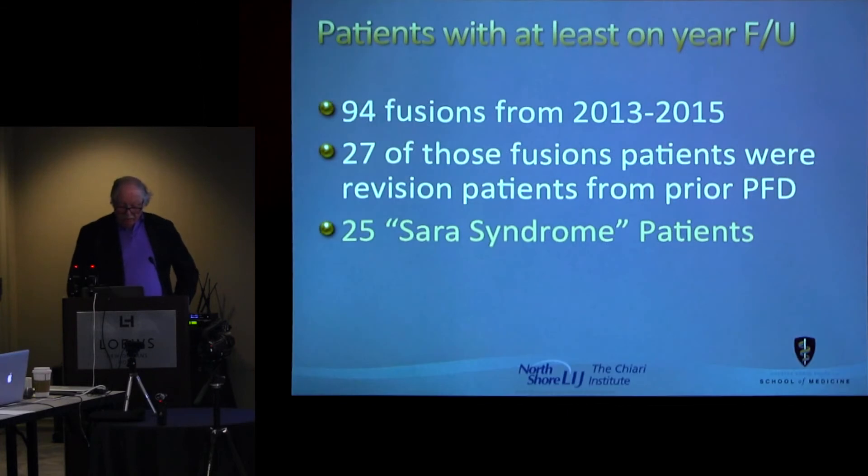With a one-year follow-up, we had 94 fusions between 2013 and 2015, so we have clear evidence of at least a one-year follow-up on all of them. Twenty-seven of those fusions were revisions of patients who had had prior posterior fossa decompressions and were significantly worsened after that — approximately a third.